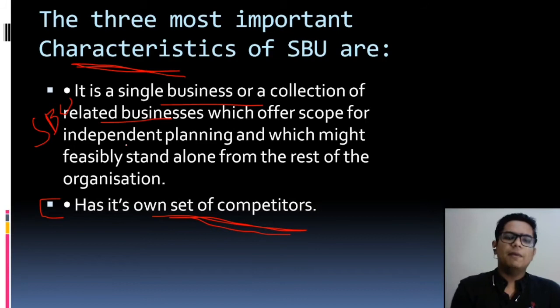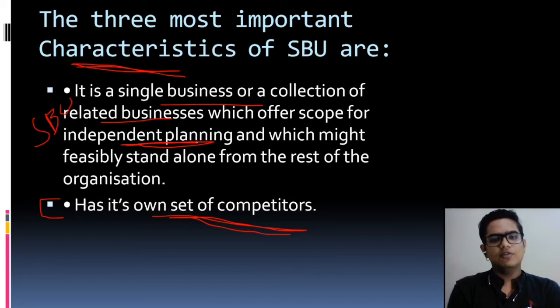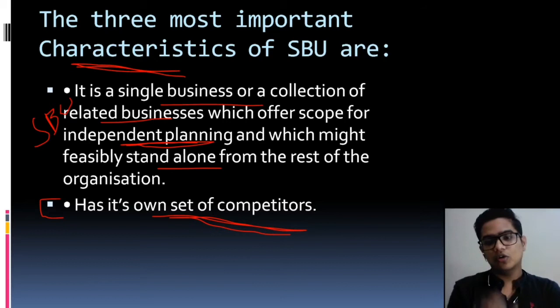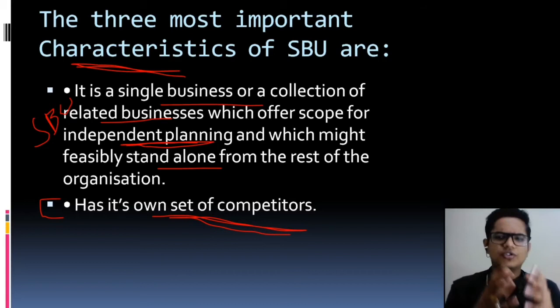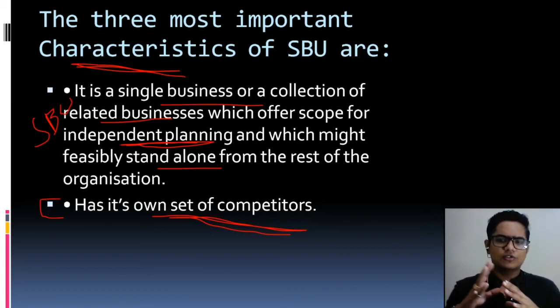The third characteristic is independent planning. Independent planning means the SBU will have different planning from the whole organization. It is not that the organization's plan and goal must be followed. You will have different planning here, and it might feasibly stand alone from the rest of the organization. For example, the goal of the whole organization may be 5% growth, but the goal of a particular SBU may be 10-15% growth, because the demand in that business unit is very good, so a different plan can be made.